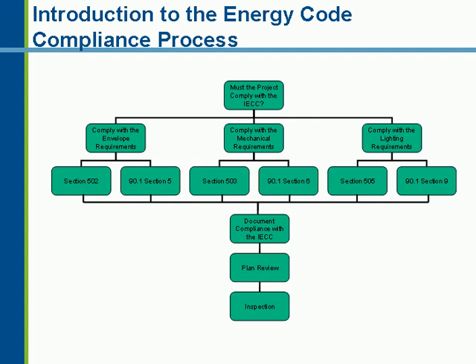The first thing you always do is ask: does my project have to comply with the energy code? For a new building, the answer is yes. Your building envelope will have to comply, the mechanical system will have to comply, and the lighting system will have to comply. Also included in the code are requirements for service water heating, covered under Section 504 of the IECC, which we typically combine with the mechanical requirements.